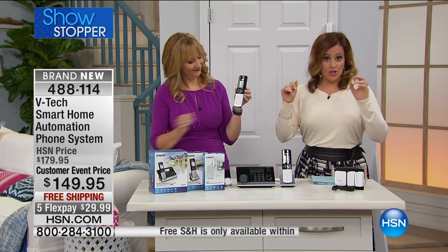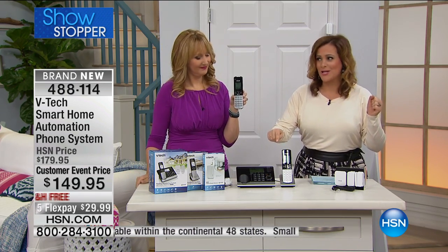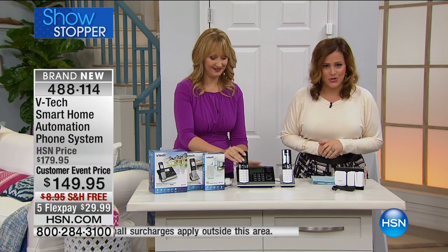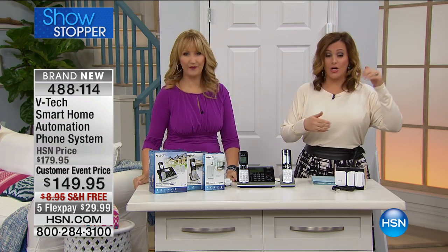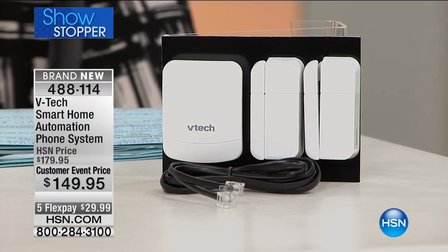What you're getting are two phones, but you're getting two phones plus the wow, because you are getting sensors as well to be able to basically be alerted wherever you want. Like if you want to put it on doors, you're getting a garage door sensor, you can put this on a medicine cabinet — it is a phone system plus so much more.